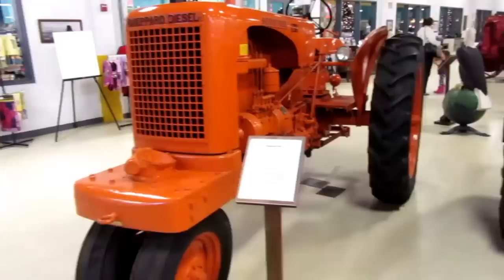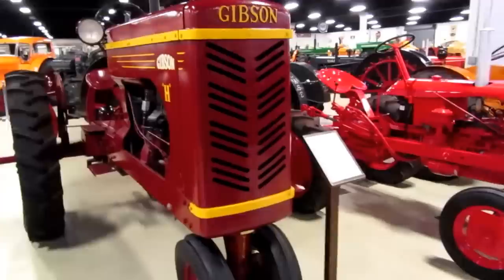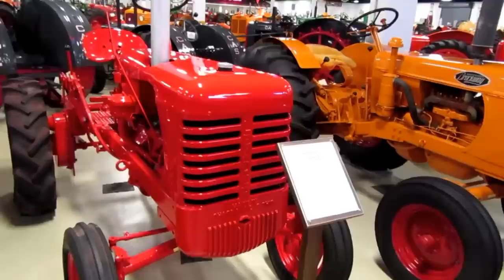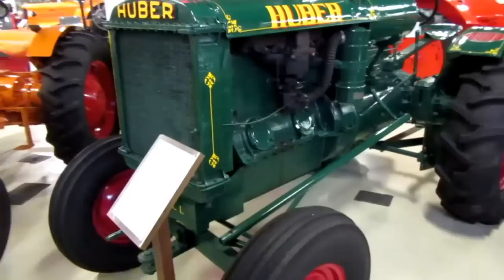There's a Shepherd SD3, a 1931 Rumely Model 6 Standard, a 1949 Gibson H, a 1948 Leader D Standard, and a 1949 Rockway 49G Standard. I'm having a little trouble getting far enough away from the tractors to get all of them completely in frame, just because of the narrowness of the rows, but I'll do my best. This is a 1937 Huber Model L Standard.